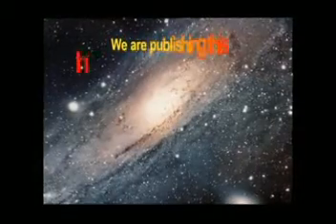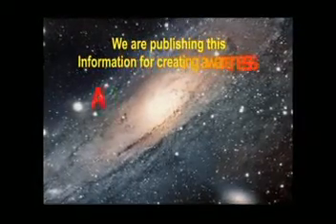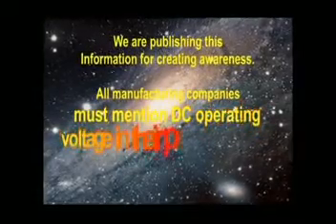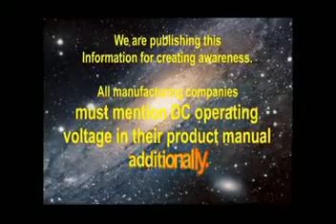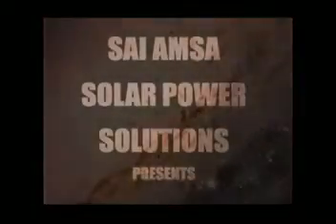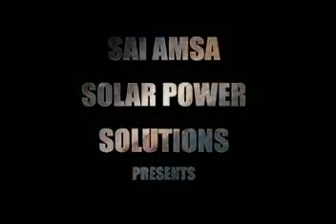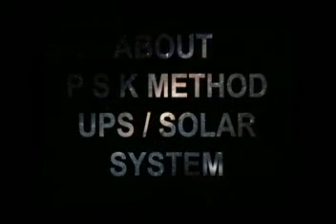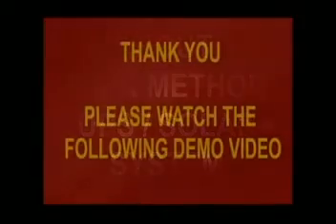We are sharing this information for creating awareness. All manufacturing companies must mention the DC operating voltage in their product manuals. We will additionally show solar power solutions for the PSK Method UPS and Solar System. Please watch the following demonstration. Thank you.